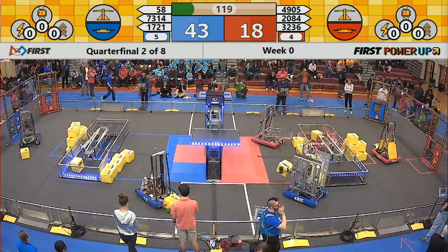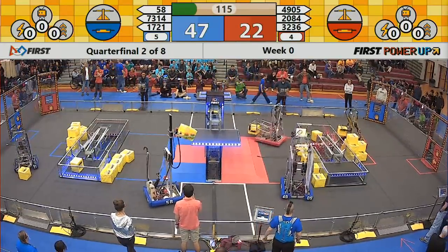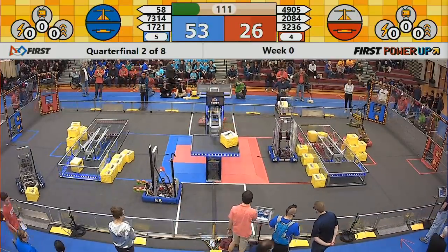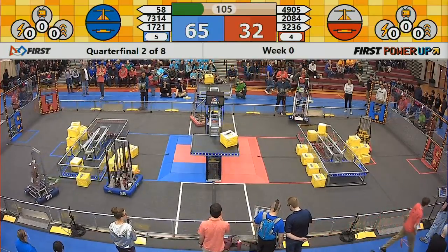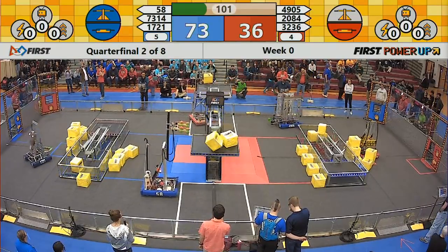49-05 has one. Team 58, they're going for the scale here, and they get it. Blue has control of the scale. 32-36 looks like he's about to go for the scale now. 49-05 puts it in the red. Team 58 is going for the scale again, and they get it.